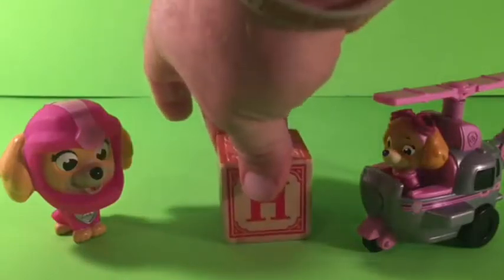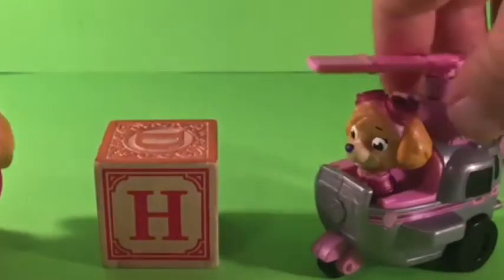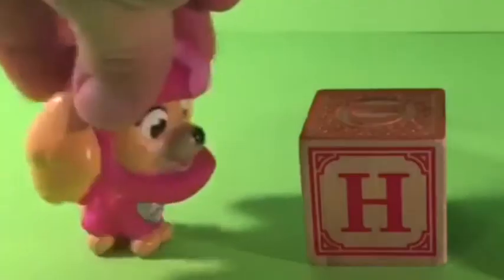H it is. And here is our H. Ruff, ruff. Oh, I love the H. It's wonderful. Me too. Ruff, ruff.